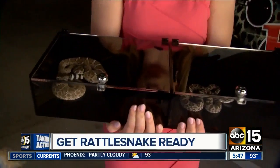ABC 15's Megan Thompson joins us this morning with the Valley business built on keeping your dog out of the strike zone. We're walking you through four steps to avoid any kind of accident with one of these guys and your furry friend. We're joined by Cody Will with Rattlesnake Ready. Tell us the four steps to make sure our dog doesn't become a victim.